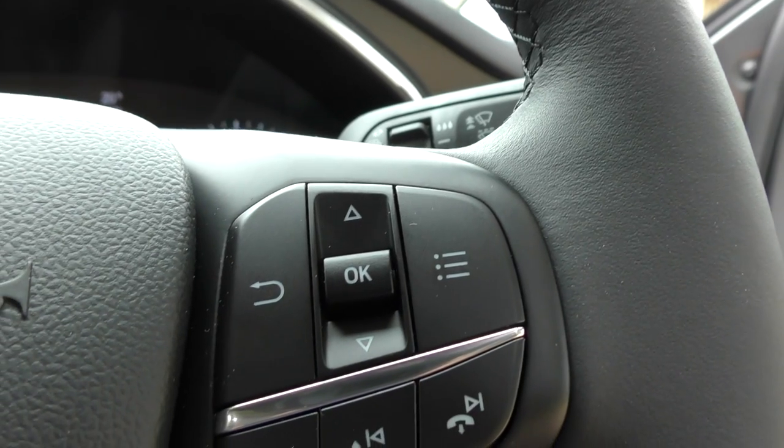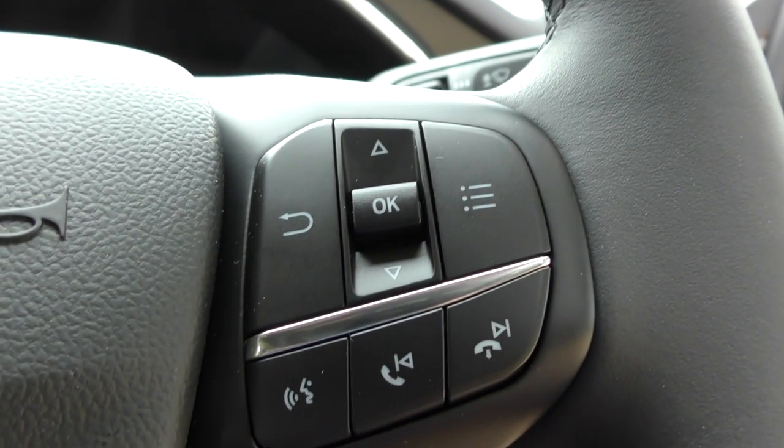Voice activation demo: 'Call Tracy' — 'Call Tracy on mobile' — 'Calling Tracy on mobile.' Voice activation works really well in this car — the first time it's ever worked first time in any car I've been in.